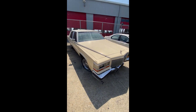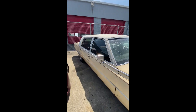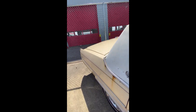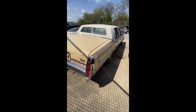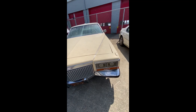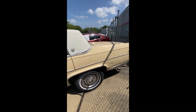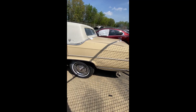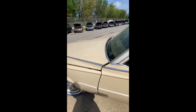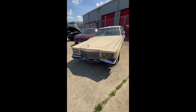Lot number fifty-eight: a 1987 Cadillac Brougham — no key. Classic car, a restoration project for somebody. Looking at the back end and driver side — it's sitting up on a piece of concrete. That's lot number fifty-eight, your 1987 Cadillac Brougham.